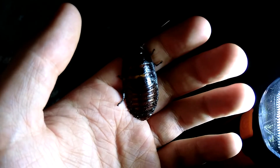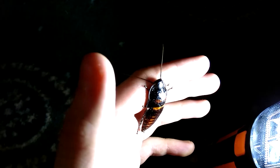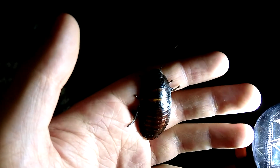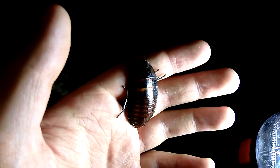Hello everyone, this is the Madagascan Hissing Cockroach Lifecycle Part 11, and this is how big they are now — the next size up from the last molt.